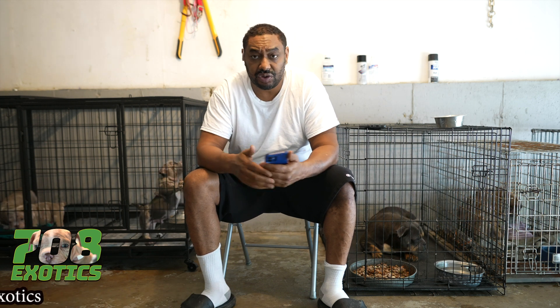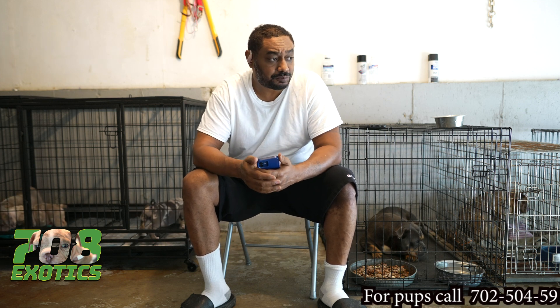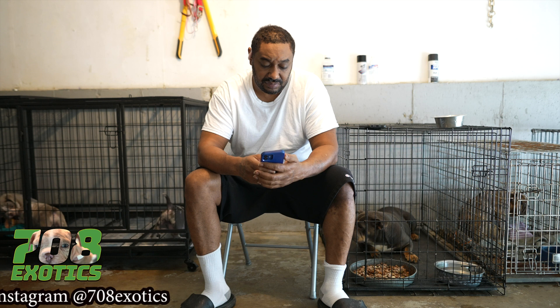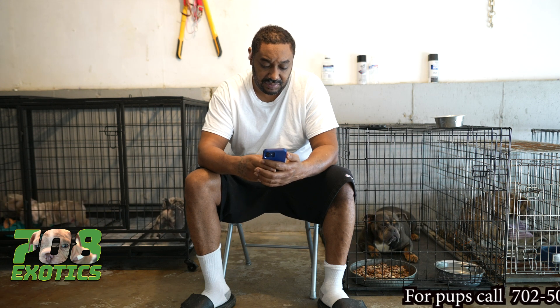So if you want to get in tune with the real, holler at me. Message the channel — like, subscribe, comment, share. Right now I'm answering people who are hitting my inbox about these puppies.